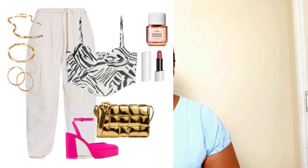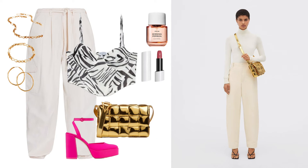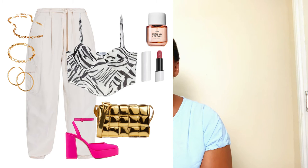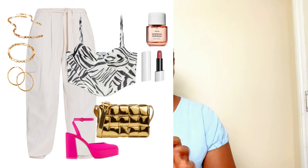The printed corset crop top was found at Stradivarius, and the hot pink platform pumps were also found at Stradivarius — so beautiful. I decided to take further risks with this look and go for a beautiful gold metallic crossbody bag that you can also carry as a clutch or shoulder bag — however you choose. It's designed by Bottega Veneta, very beautiful, available now, and very affordable.